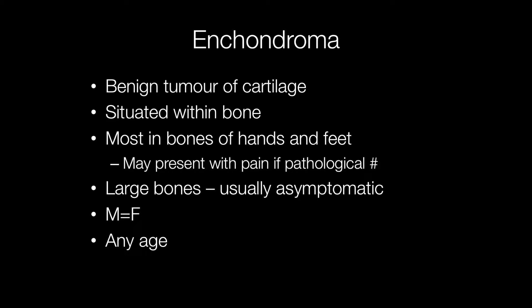Enchondromas are benign tumours of cartilage situated within bone. They occur most frequently in the bones of the hands and feet, although they are distinctly uncommon in the bones of the thumb. They may present with pain if there is a pathological fracture, but if they are in the large bones they are usually asymptomatic. There is no sex predominance and they can occur at any age.